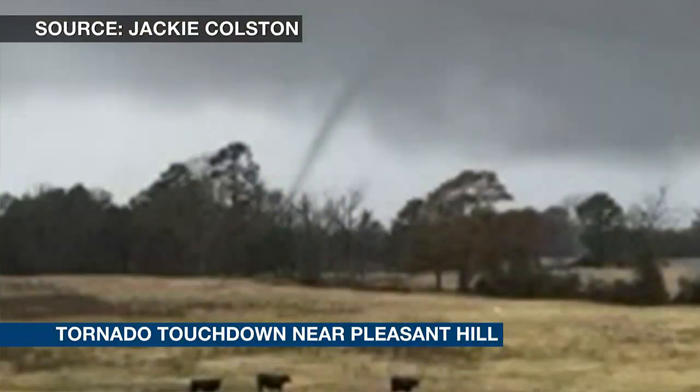I want to show you this image from earlier today during our tornado coverage. We had a number of tornado warnings. This one was in the far northeast extreme corner of Sabine Parish, just east of Pleasant Hill. Jackie Colston captured this — he saw it on the ground for at least a minute or two, and then it just kind of disappeared behind the tree line. We appreciate you sending those images in safely.